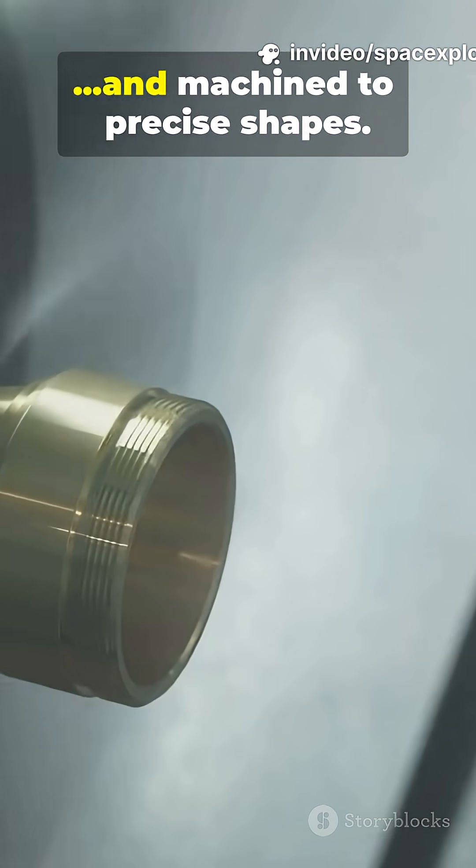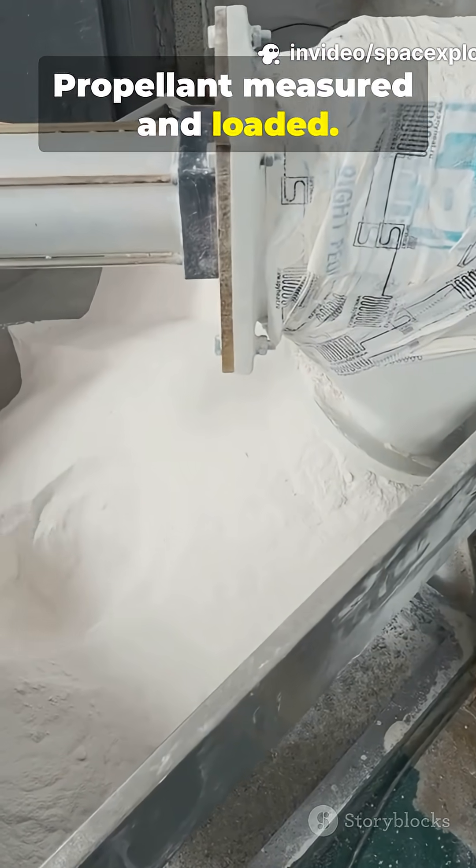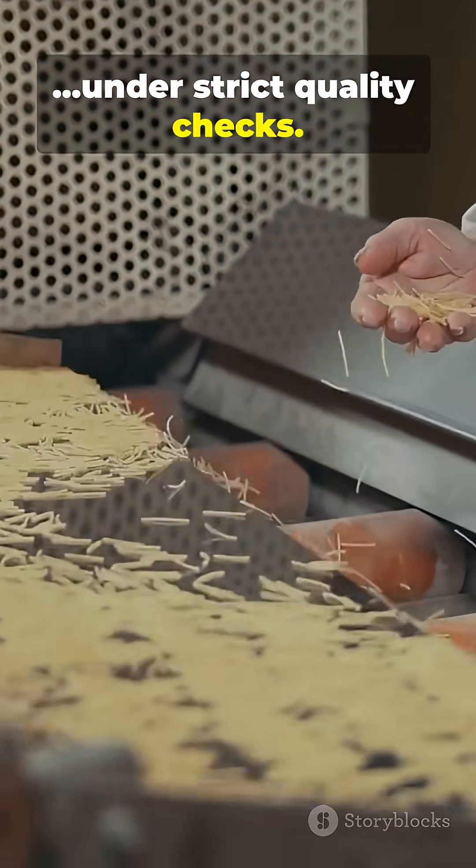Step 2: Casings are formed and machined to precise shapes. Propellant is measured and loaded, primers fitted — all by specialized equipment under strict quality checks.